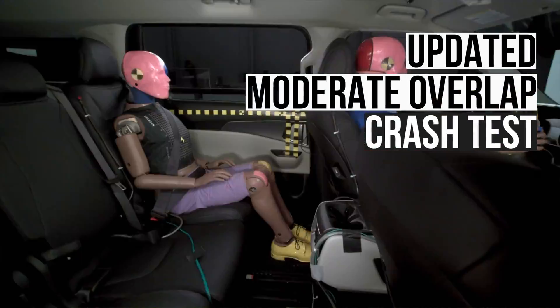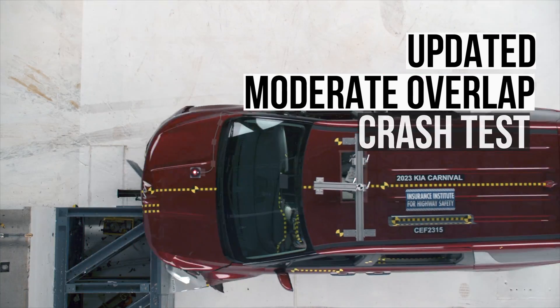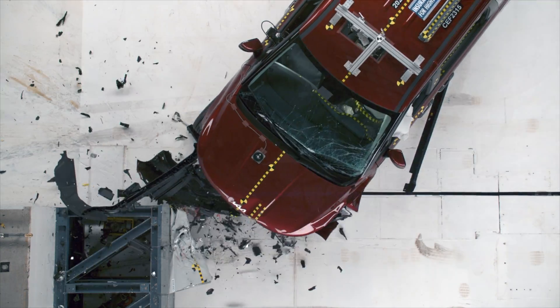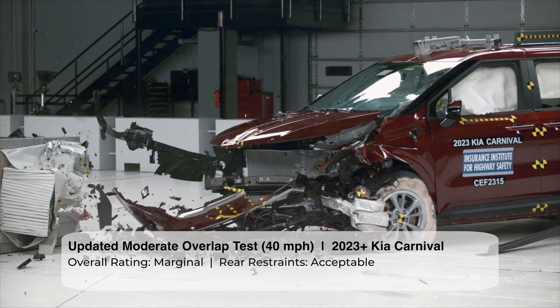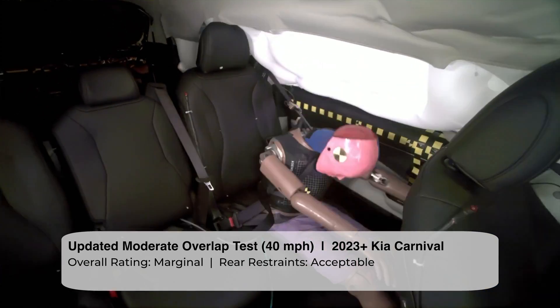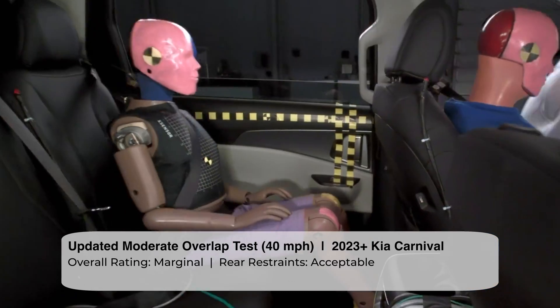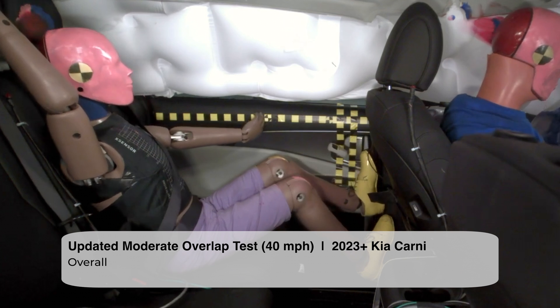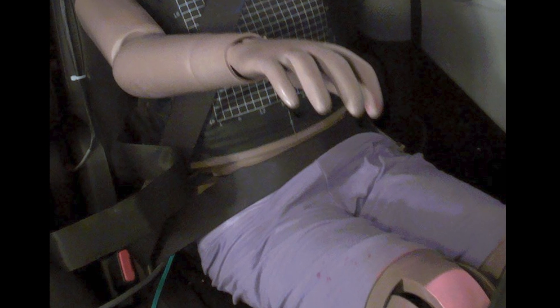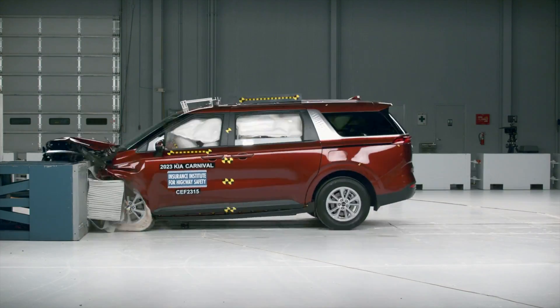Next, let's look at the safety of rear seat passengers in a frontal collision. We'll use the updated moderate overlap test, which has a crash test dummy in the rear seat. The Carnival also had trouble in this test. The rear seat dummy recorded an elevated risk of injuries to the chest, head, and neck. The good news is the rear seat restraint system does a decent job controlling the dummy — the lap belt remained in the optimal position on the pelvis throughout the crash test. The Carnival scored the second lowest rating of marginal in this evaluation.